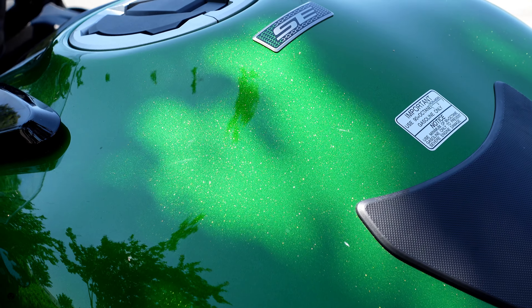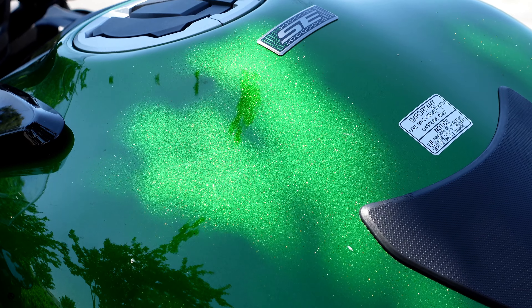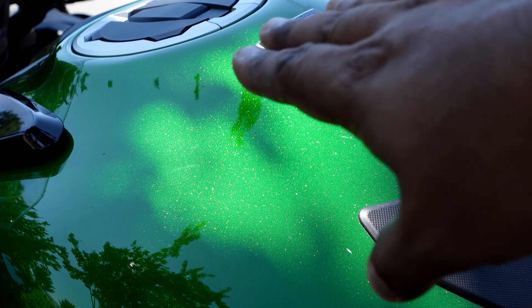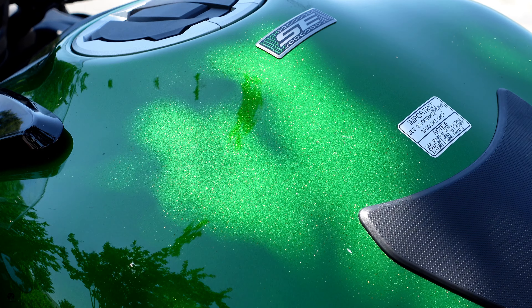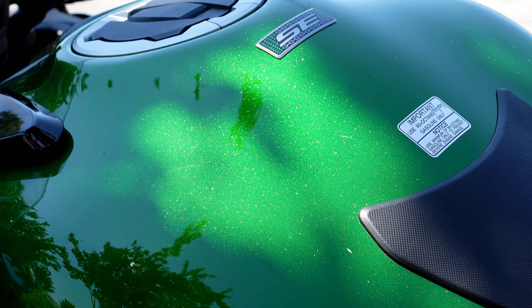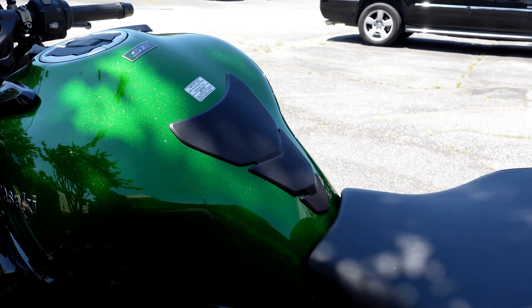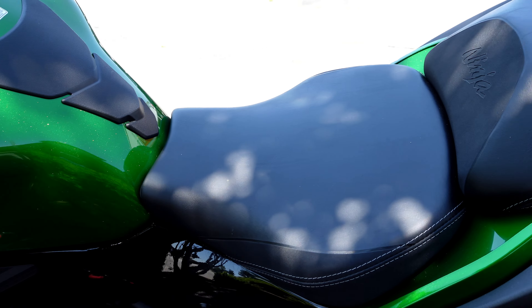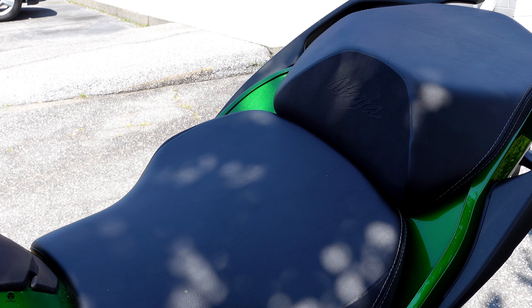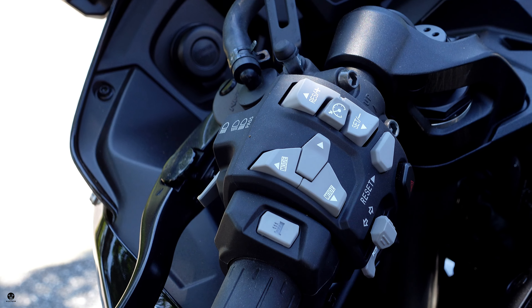Look at the paint where the sun hits the fuel tank — you can see the little sparkles. It's super sparkly, I love it. It also says 'SE' on the side. Take a look at the seat — it looks nice and deep and well-cut. And in case you didn't know, even the seat tells you it's a Ninja.